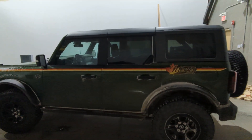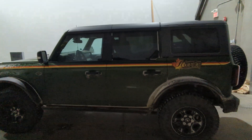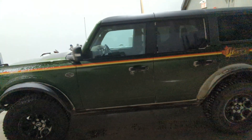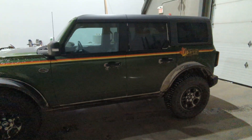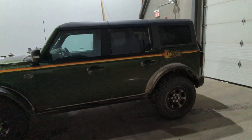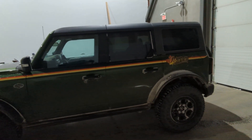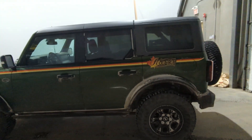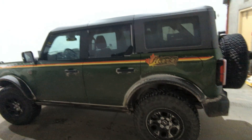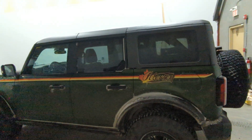This is my 2022 Bronco Wildtrak. I have the Luxe package on it. I was a day 12 order from when order banks first opened up. I then subsequently got bumped from a 21 to a 22, and I was a little over 21 months from the time I ordered till I took delivery.